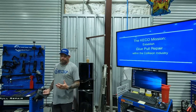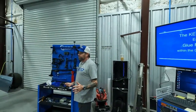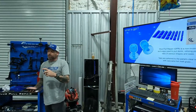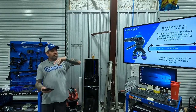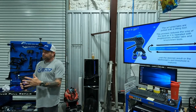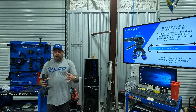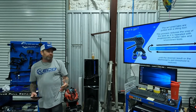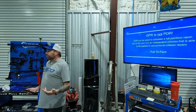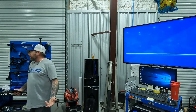A lot of people get mixed up — glue pull repair is not paintless dent repair. GPR and PDR are completely separate entities. Glue pull repair is a non-invasive technique where we use plastic tabs of various shapes and sizes and adhere them to the panel's clear coat with specialized glue. The adhered tabs are then pulled with a variety of different lifting tools. The process is designed to slowly shrink the size of your damage as you repeat it, using smaller tabs, smaller knockdown tools, and smaller lifting devices until you reach your desired threshold.